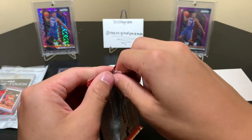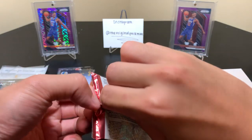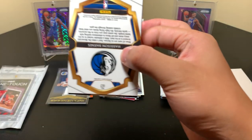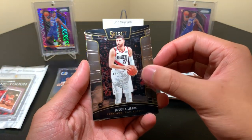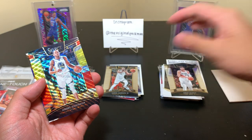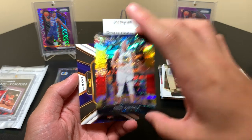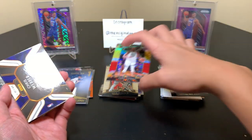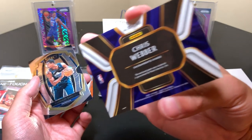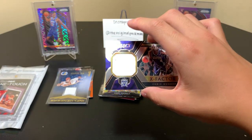Finally our pack of Select — got it open. I think we have a hit. We pulled Jusuf Nurkic, Jaren Jackson Jr., Andre Iguodala — who was traded to the Grizzlies, though he could have been traded again by now — and a Chris Webber jumbo jersey. It is a Game Used jersey. And Harrison Barnes. So we did get two hits.